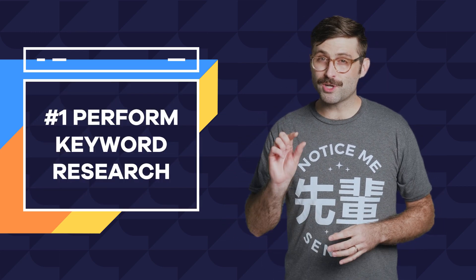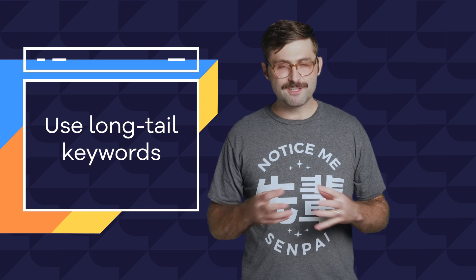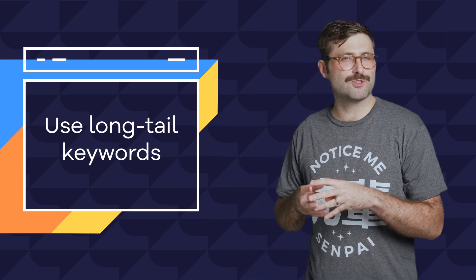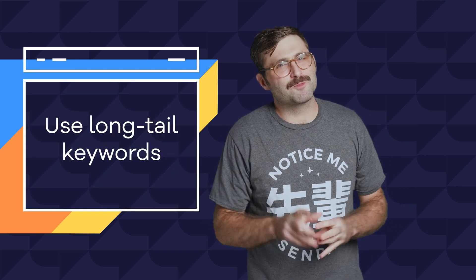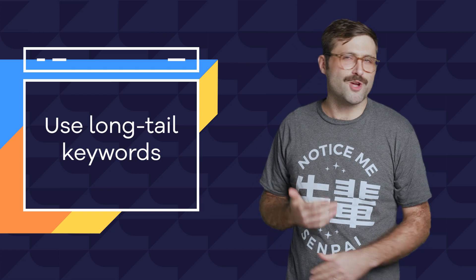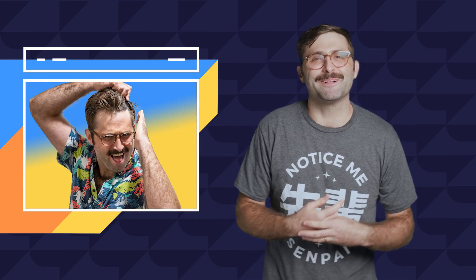Pro tip: when you're starting out, short keywords are highly competitive, so instead find long-tail keywords and get specific. For instance, 'web hosting' would be probably competitive against a super awesome web hosting service provider like HostGator. You probably want something more specific like 'web hosting for guys who need to build a website to get noticed by girls' — just as an example.